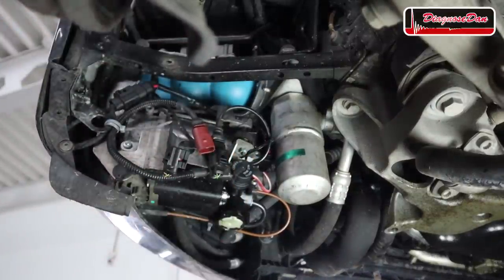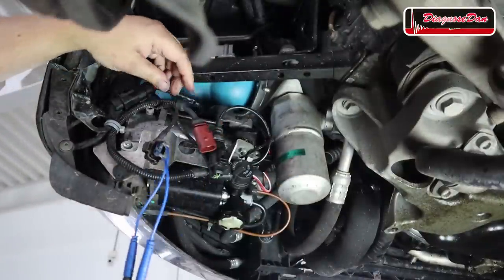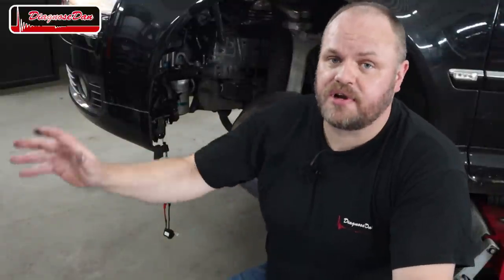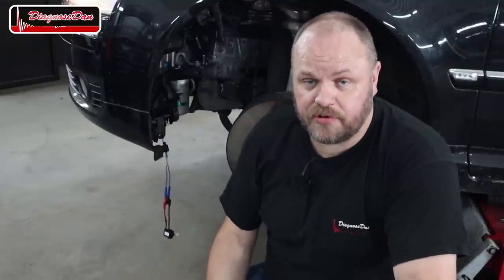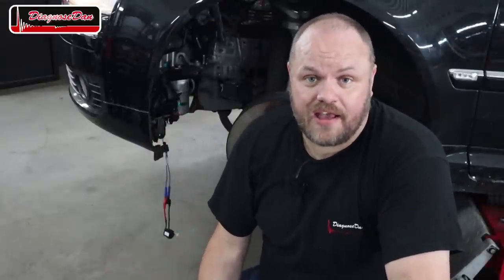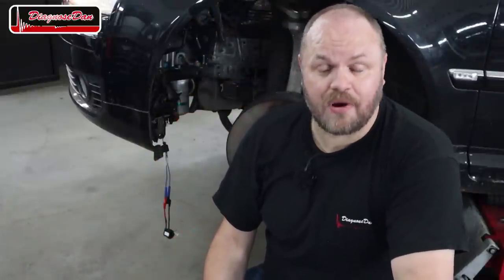I hooked up the test light to the control side of that pressure release valve on the compressor. When I try to lower the car with the scan tool and the test light doesn't light up, we have a wiring problem. When it does light up, the valve is being controlled but not opening — meaning a bad valve. Let's control it and see what happens. As you can see, our test light does light up. So we probably have a problem with the control valve itself.